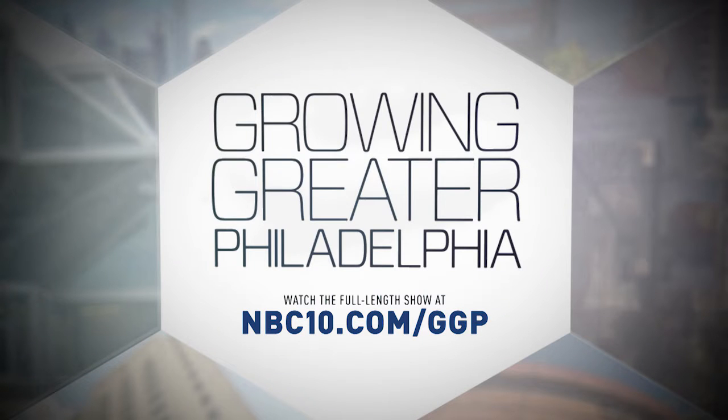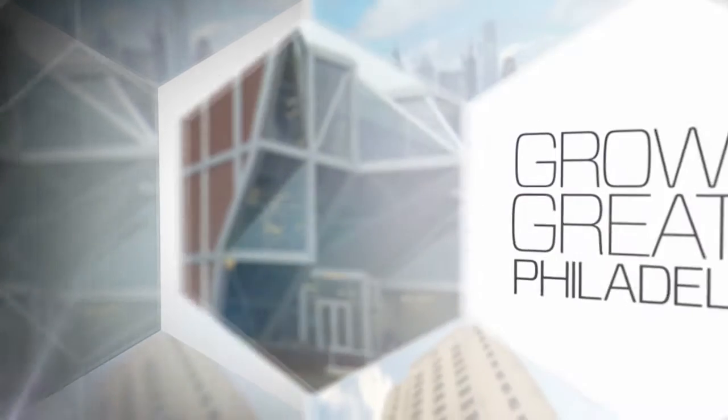You're watching a clip from NBC10's Growing Greater Philadelphia. View the entire show at NBC10.com/GGP. The construction industry is utilizing virtual reality as well, only their version doesn't require wearing a pair of specialized glasses.